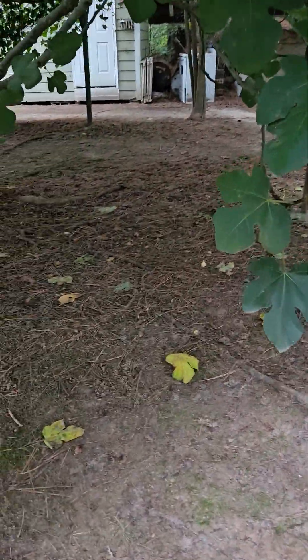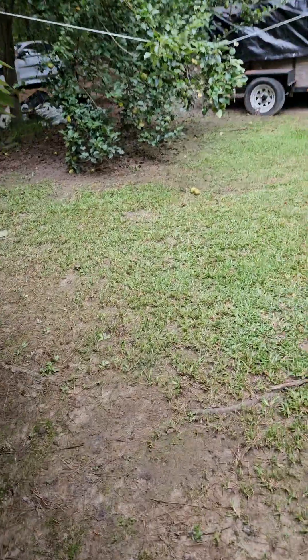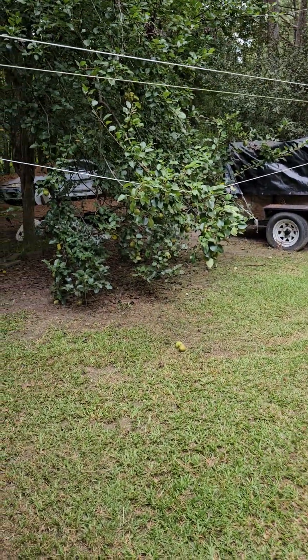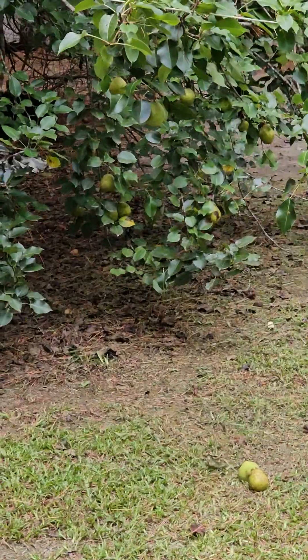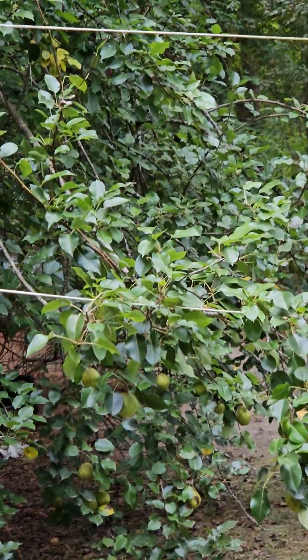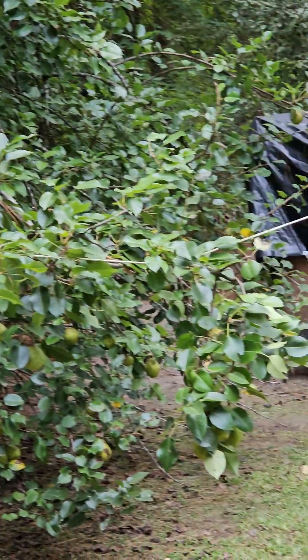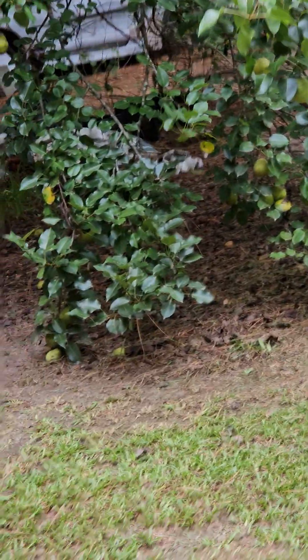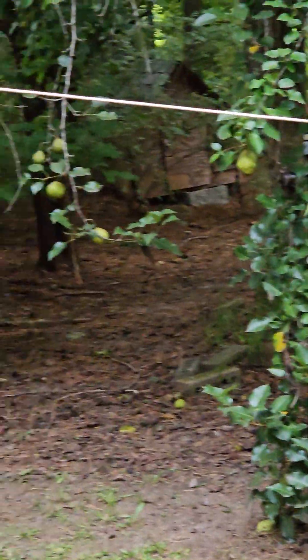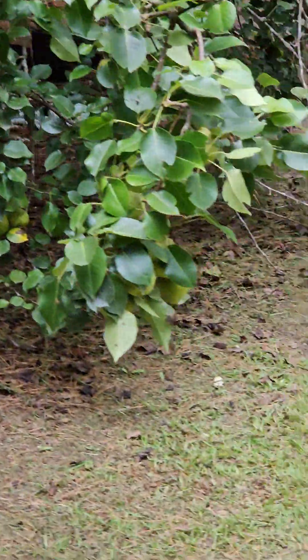The pears — the squirrels got all what they want to eat out here. There's some on the ground, there's still some in the tree, but they get real big. We can never get any because the squirrels get them before we get them. And yeah, I just called out to the grape farmer.